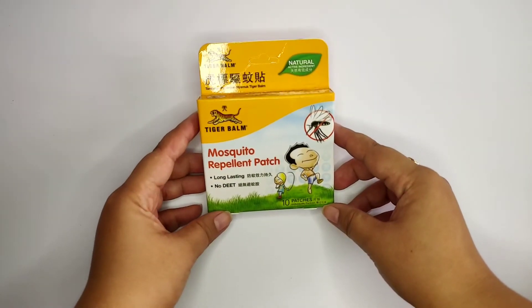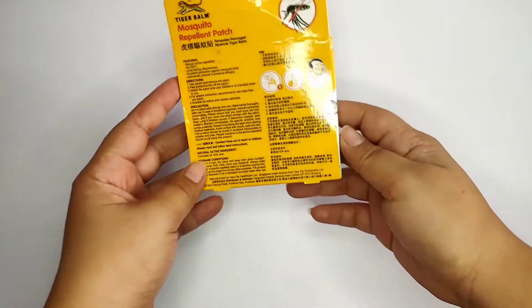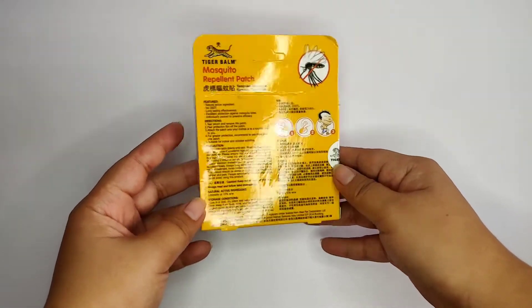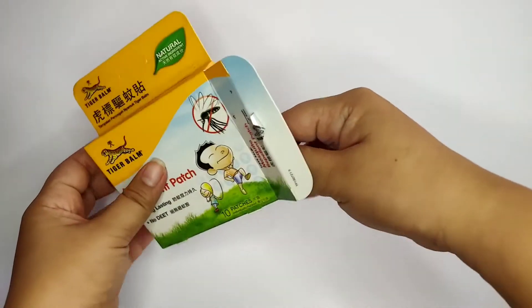So ito siya — mosquito repellent in a patch form. Tanggalin mo lang yung sticker sa likod, tapos pwede mong ilagay sa mga damit or sa kortina kung saan may window. And this product lasts for 7 to 8 hours.